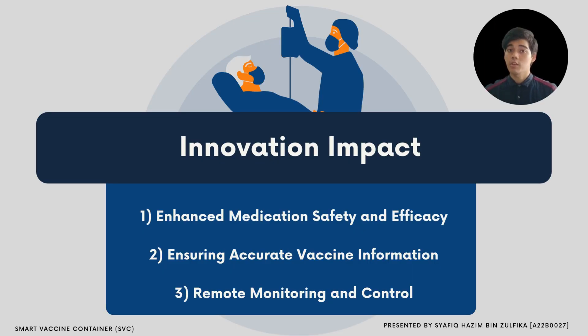Assalamualaikum. My name is Syafiq Azim bin Zulfiqa and my metric number is A22B0027. For my part, I would like to talk about innovation impact. Firstly, enhancing medication safety and APCC. Our Smart Vaccine Container includes a temperature detector that ensures medications are stored at the right temperature.